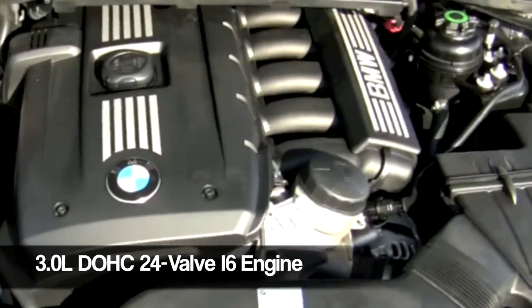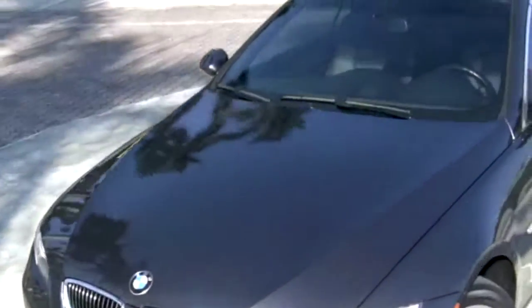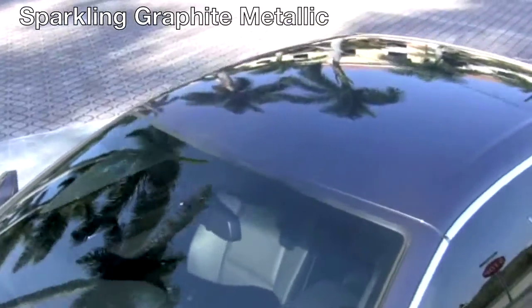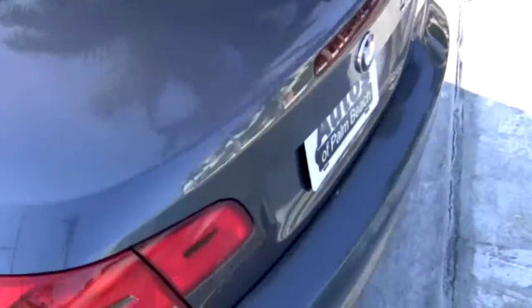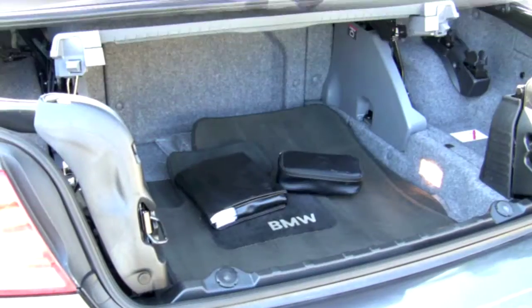Your BMW has a 3.0-liter inline 6-cylinder engine generating 230 horsepower. The exterior is coated in a rich sparkling graphite metallic paint. And since this is a 2008 model BMW,